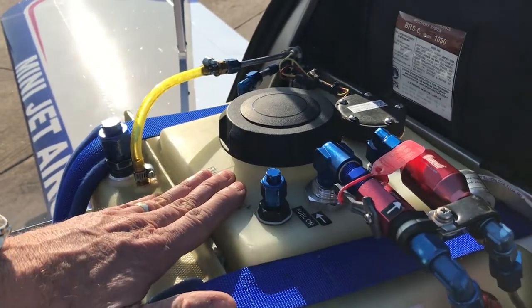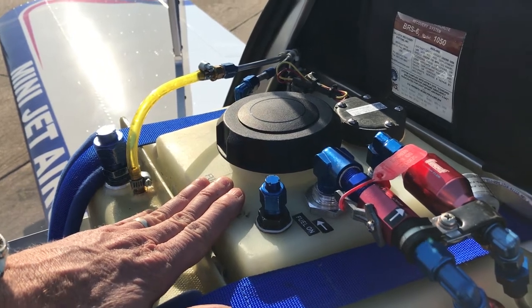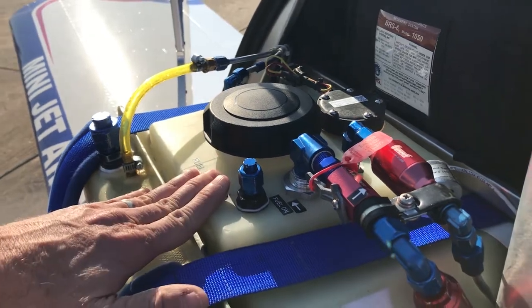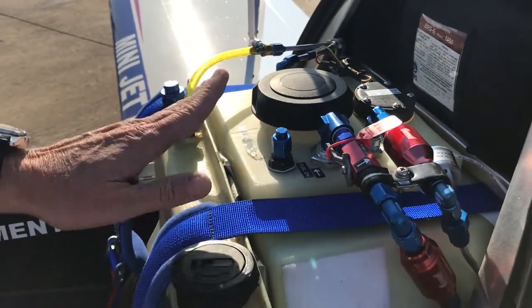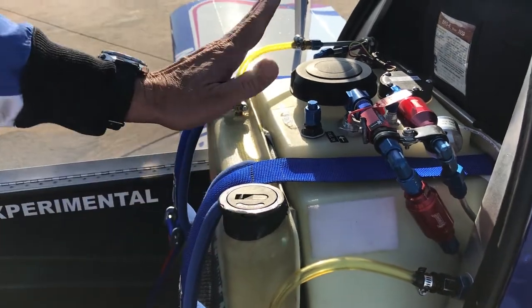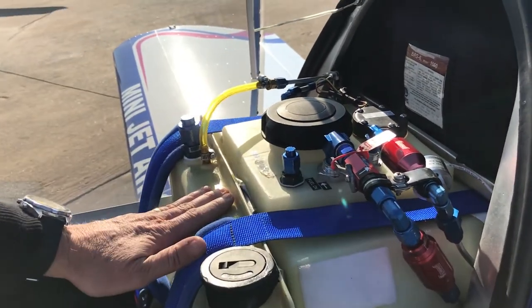The gas tank holds 42 gallons of gas. In a show typically I'll take off with about 21 gallons — about half fuel. I burn one gallon of smoke fuel and one gallon of smoke oil per minute in the show, so I burn about seven to eight gallons of gas and seven to eight gallons of smoke oil.